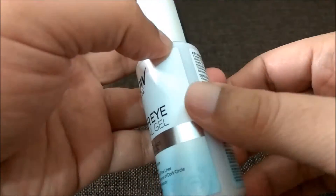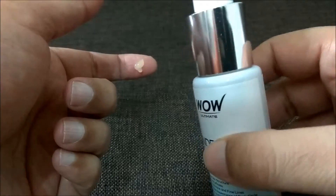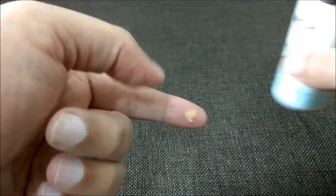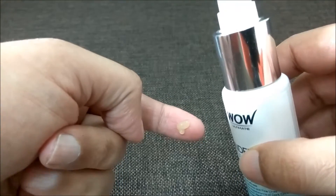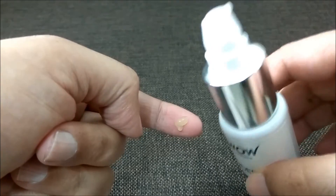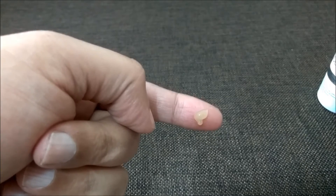The only thing I didn't like is that the bottle is all white, so you can't tell how much is left inside — you have to judge by the weight. But it does last a very long time. I've been using this for a month and it's still not over, so I'm pretty sure it will last at least two months.